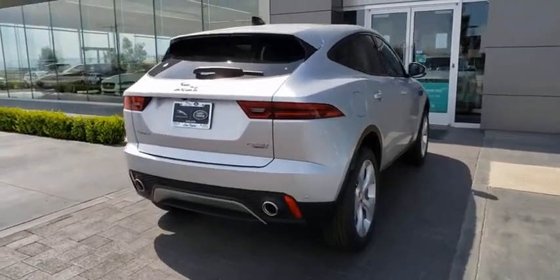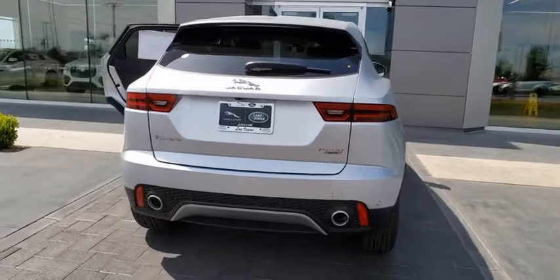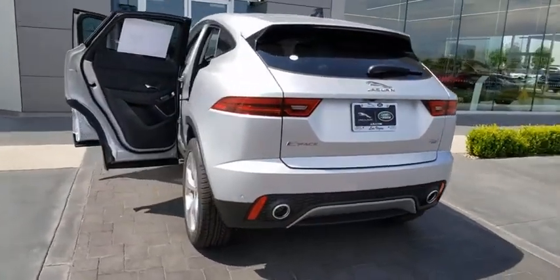Trip computer, tachometer, brake assist, panic alarm, overhead console, remote keyless entry, power driver seat.